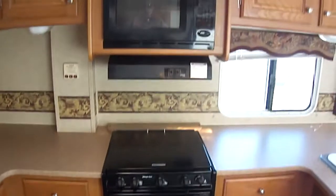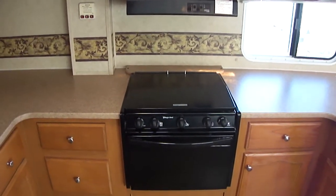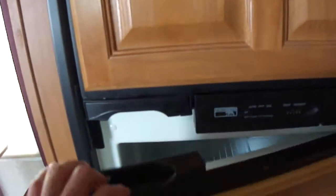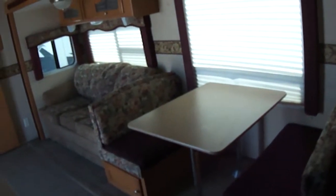Meals are prepared in a microwave, three burner stove, oven combination — it's propane fired. You've got a Norcold refrigerator freezer combination, nice and large. Make one trip to the grocery store for your camping trip, and you're done.